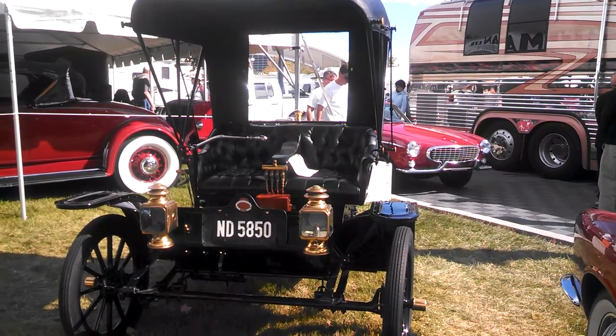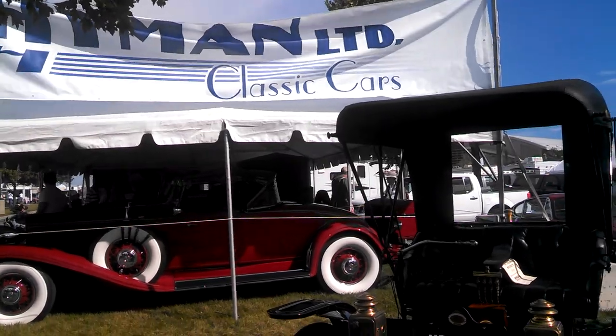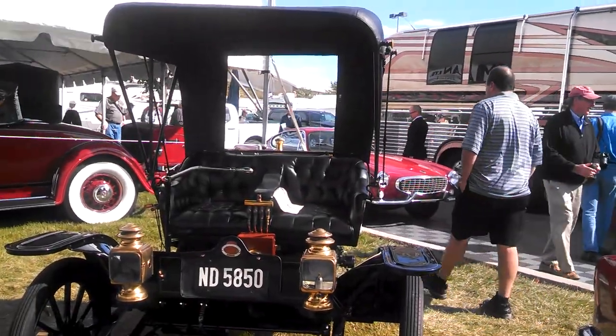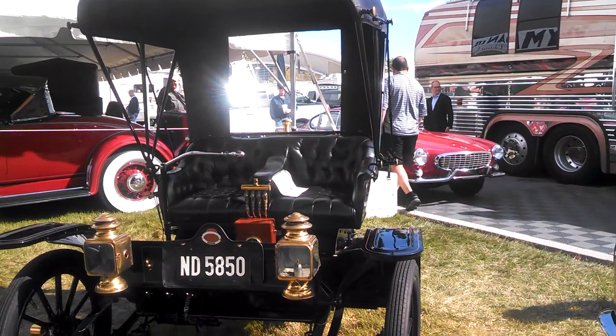I'm at NortheastWheelsEvents.com at the Heyman Classic Car display — but it's actually all for sale. We're looking at a 1911 Kelsey Motorette.